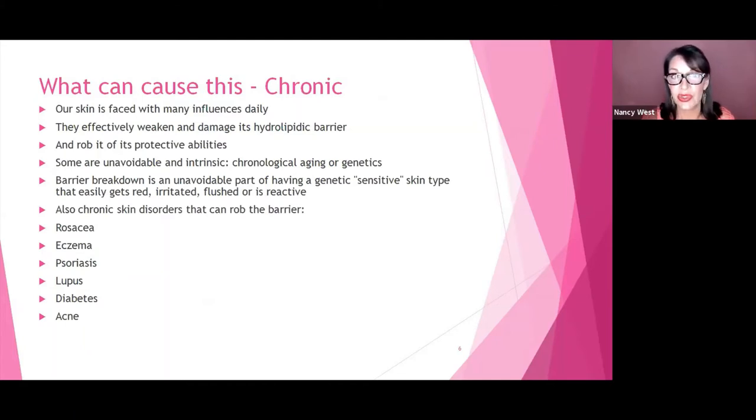What can cause this? There are chronic things that cause it that you really don't have a lot of control over. Our skin faces many influences on a daily basis that effectively weaken and damage the hydrolipidic barrier. Some are avoidable, some aren't. Chronic aging or genetic aging — barrier breakdown is an unavoidable part of having a genetically sensitive skin type. Chronic disorders that can cause this include rosacea, eczema, psoriasis, lupus, diabetes, and acne.